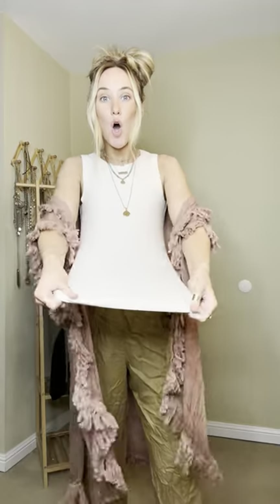This is a full length tank in a really pretty ivory color. These come in small, medium, and large — I would say they fit true to size, but they are so stretchy so there's definitely wiggle room between sizes. The third piece is the pant — let me step back so you can see — a nice flowy, loungy, wide leg pant.